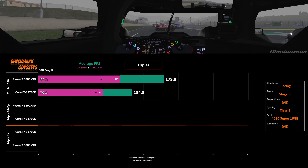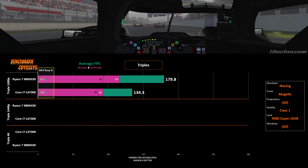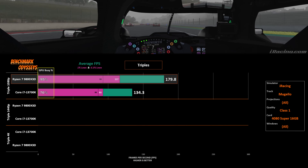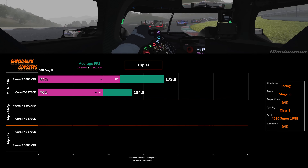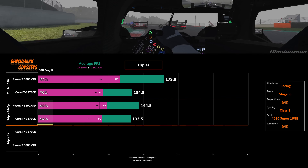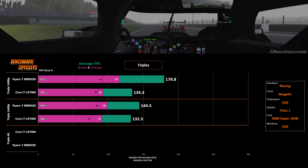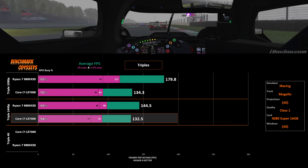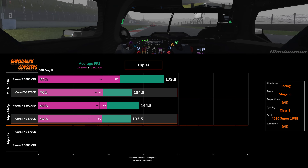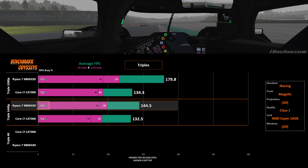From the previous video with the 9800X3D, I compared at Mijello triple 1080p — it pushed the 4080 Super to over 90% GPU busy and gained a 33% advantage over the 13700K. Increasing render resolution, like at triple 1440p, does very little to impact the CPU, but it crushes a graphics card. As we see here, 99% GPU busy for the 9800X3D and 94% for the 13700K. The gap has shrunk to only 9%, but that's not because the 13700K gained speed — it's at essentially the same FPS. What happened is the 9800X3D has pushed the graphics card to its limit.